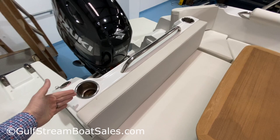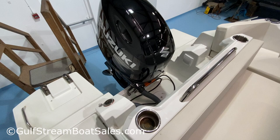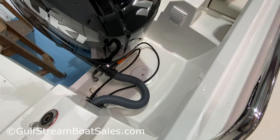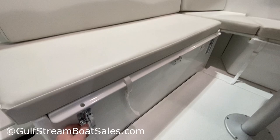This seat backrest also slides forward so you can trim the outboard fully up to get it completely out of the water when you're in the marina. You get your engine well down in there. There's a nice stainless steel handrail and stainless steel cup holders. When you're underway you can slide the backrest back and lock it in position with these bolts so it doesn't move.